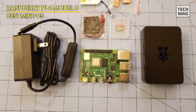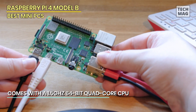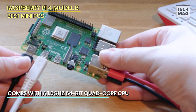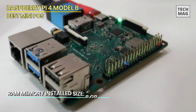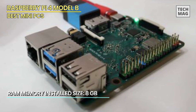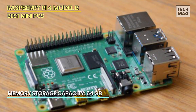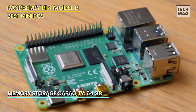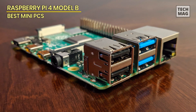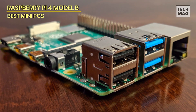The Raspberry Pi 4B is a standout in the world of mini PCs, known for its affordability, versatility, and massive community of enthusiasts. Developed by the Raspberry Pi Foundation, this credit card-sized computer has been a game-changer since its inception and continues to evolve with each new iteration. The Raspberry Pi 4B is highly affordable, making it accessible to a broad audience. Its low price point democratizes computing and encourages learning and experimentation. The Raspberry Pi community is massive and vibrant, ensuring that users can access a wealth of resources.